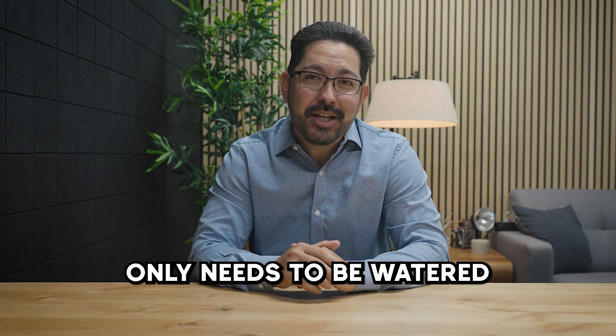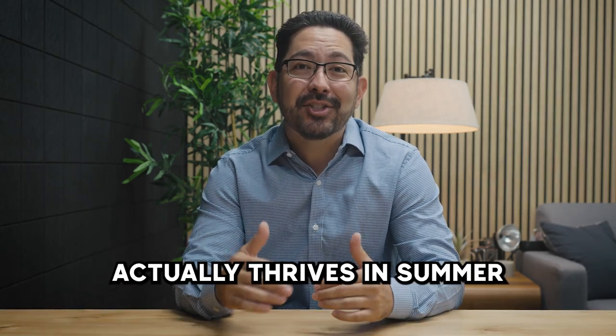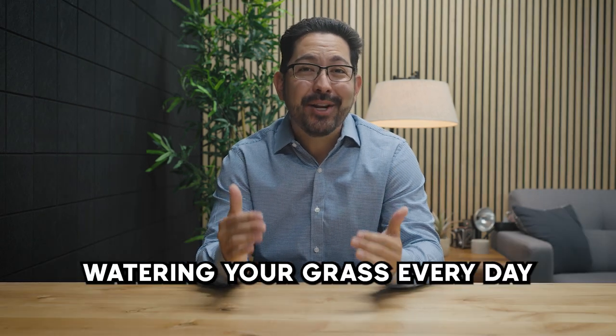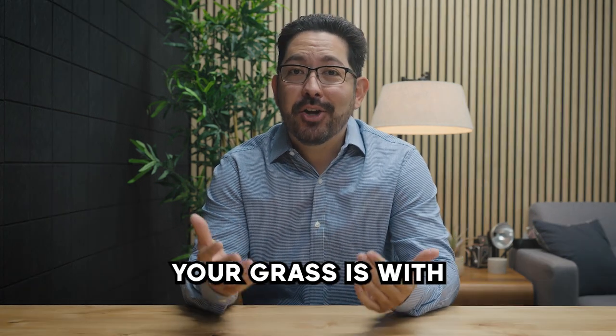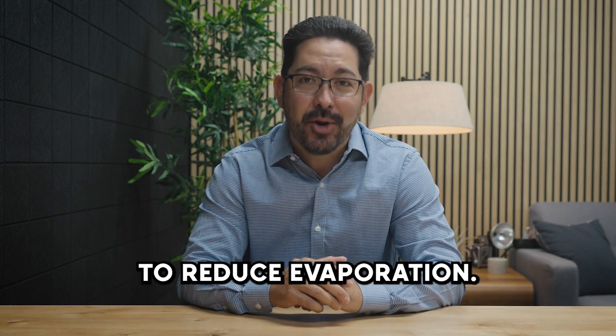On the topic of water, grass in Phoenix only needs to be watered once every three days. It may sound crazy, but grass here actually thrives in summer when it gets a deep soak every three days. Watering your grass every day makes it delicate and prone to heat stress and will also unnecessarily increase your water bill. The best way to water your grass is with a few intervals in the early morning before the sun comes up to reduce evaporation.